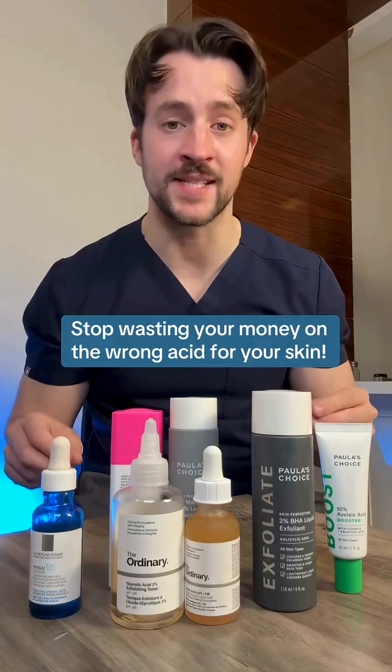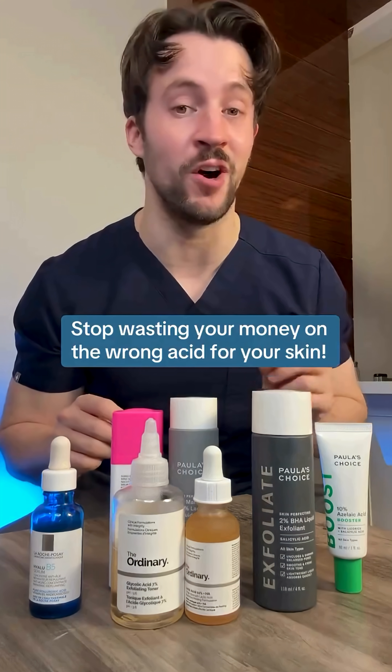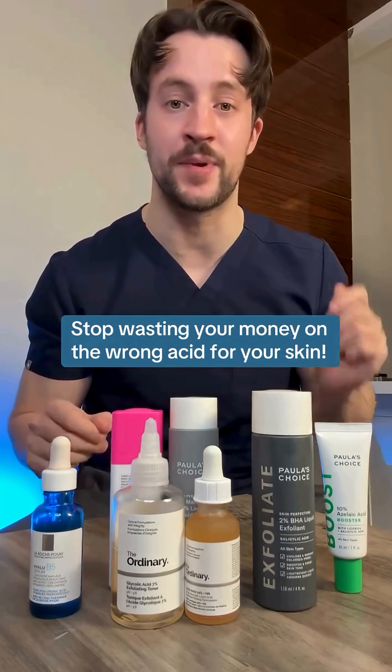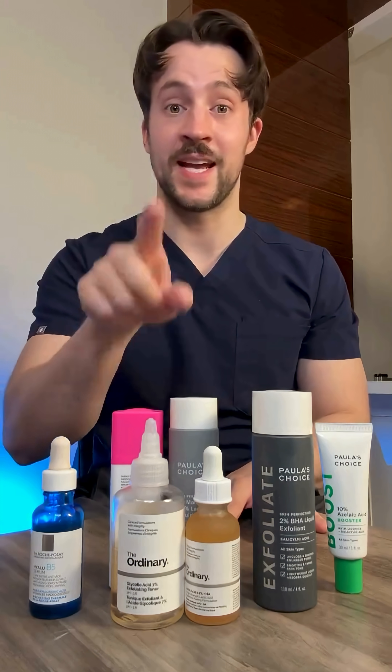Stop wasting your money by using the wrong acid for your skin. It's totally not your fault that you're doing this, because nobody actually explains how to choose the right acid for your skin type and concern. So here's how to choose the best acid for you.